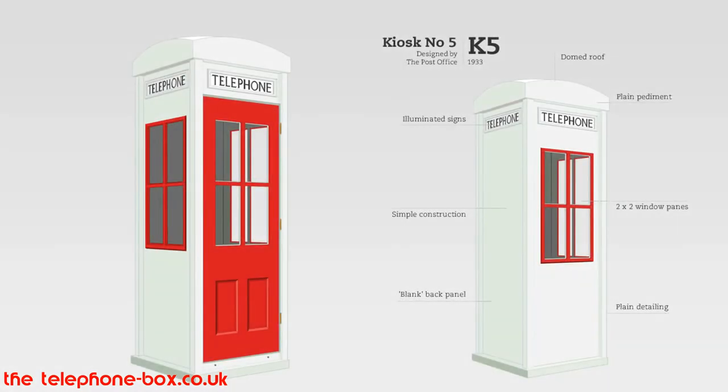The K5 is a curious backwater of the telephone box story — a design never put into production. No examples remain. It was constructed of wood with steel panelling. It is unclear whether it was a prototype or intended for concrete construction. It has been considered that it was intended to be used as a temporary kiosk in exhibitions. We will never know. The K5 not only never saw the light of day, but is lost in the shadow of the British red telephone box that we all know and love.